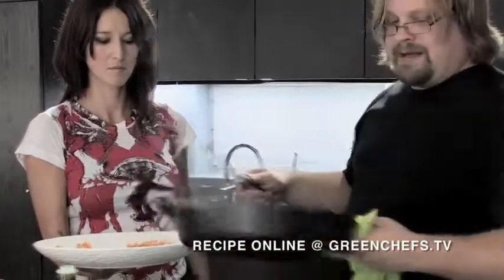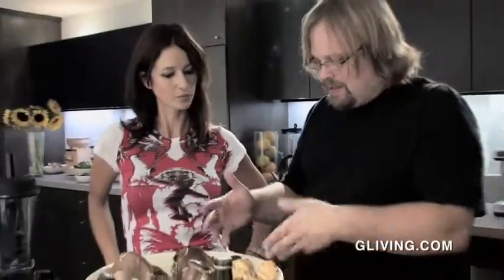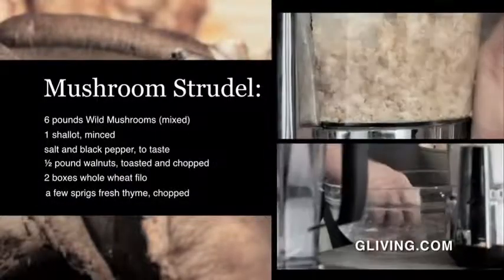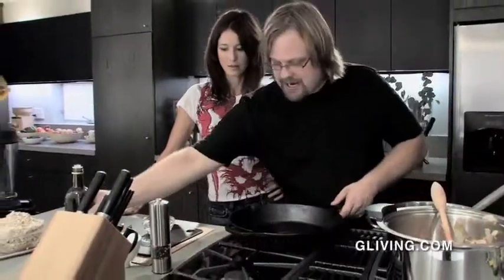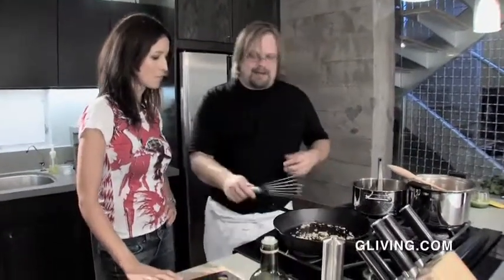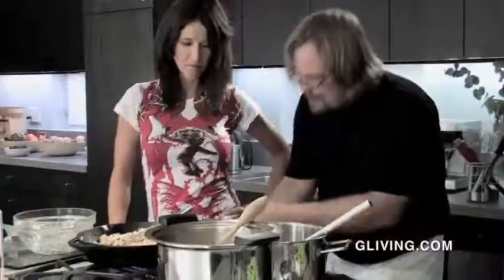Now we're looking at the next component: the actual mushroom strudel. That says autumn — chanterelles, shiitakes, oyster mushrooms. You can use one kind of mushroom or six kinds. The chanterelles must be rinsed thoroughly, while the shiitake and oyster can be roughly torn. Note: you don't want to eat the shiitake stem — it gets chewy when cooked. We hit it with olive oil, start with shallots, releasing the oils and flavours into the olive oil to spread better with the mushrooms. Cook on a nice low heat, stir every few minutes.